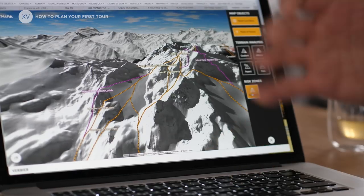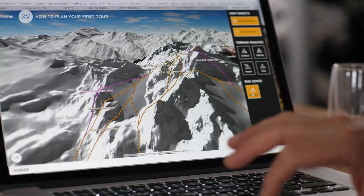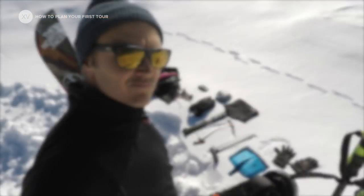Today we're going to do a mix of lift and tour, so there's going to be a lot of riding and a little bit of touring, which in my mind is perfect for a first tour.